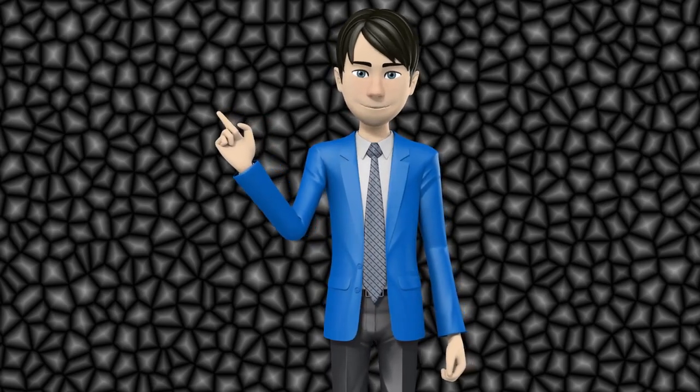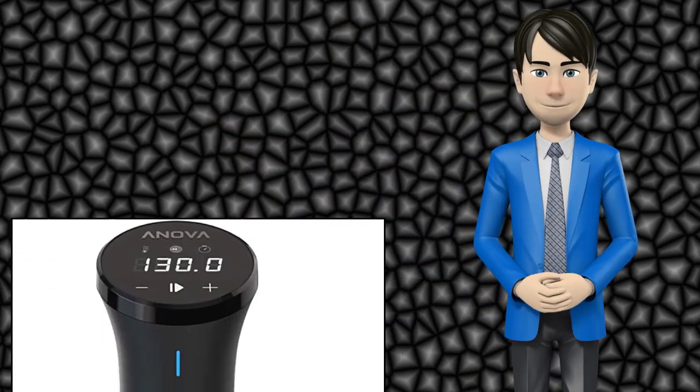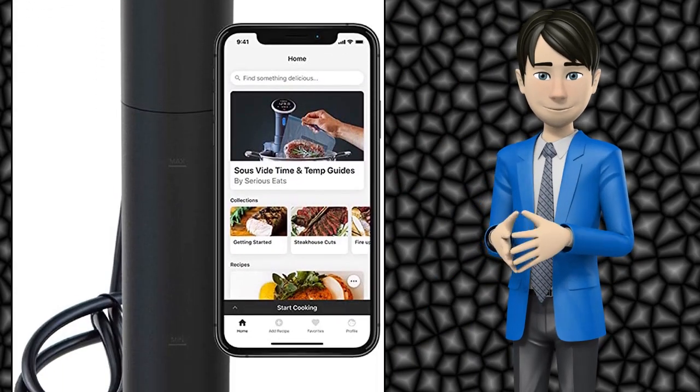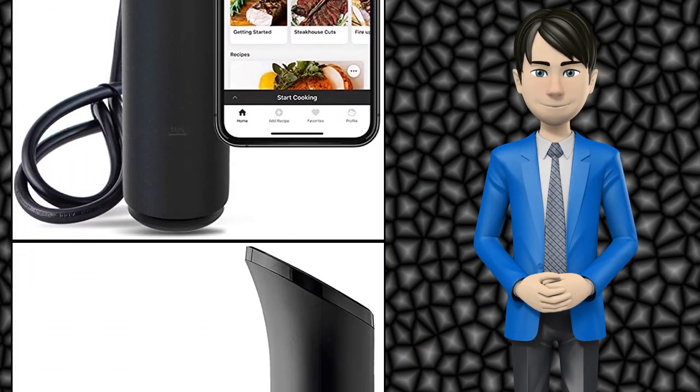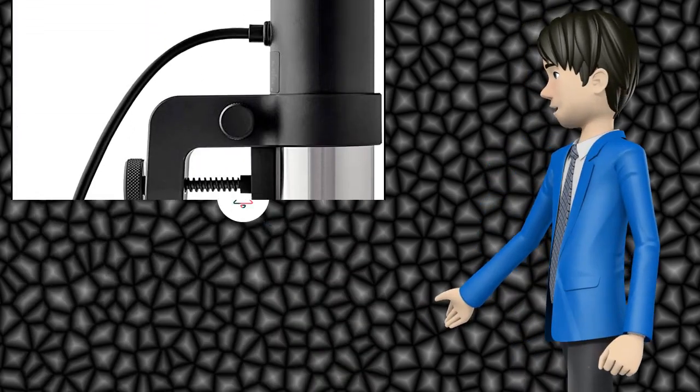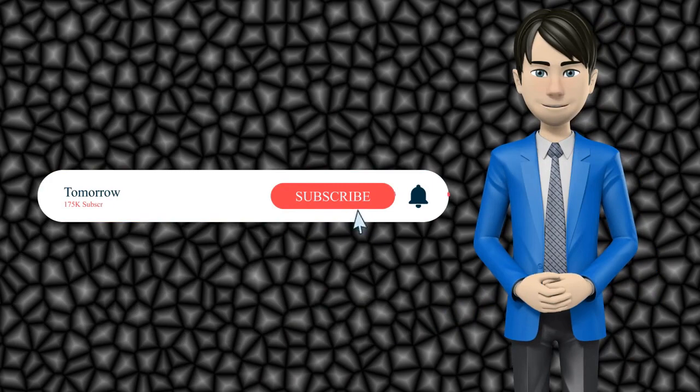Hi guys! In this video I will talk about amazing top 10 sous vide machines. I hope this video will help you to make the right decision. If so, give me a like and subscribe to my channel. Also turn notifications on to receive amazing top 10 products videos.